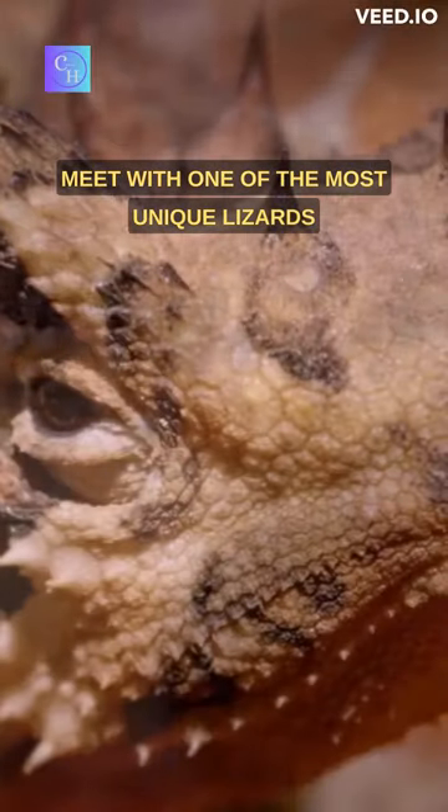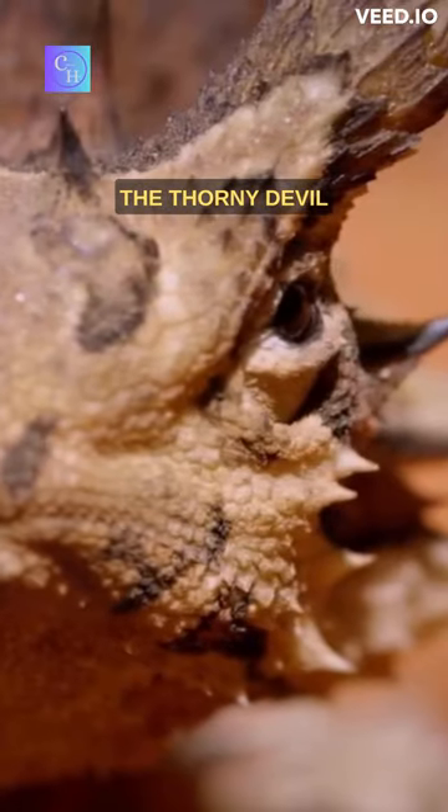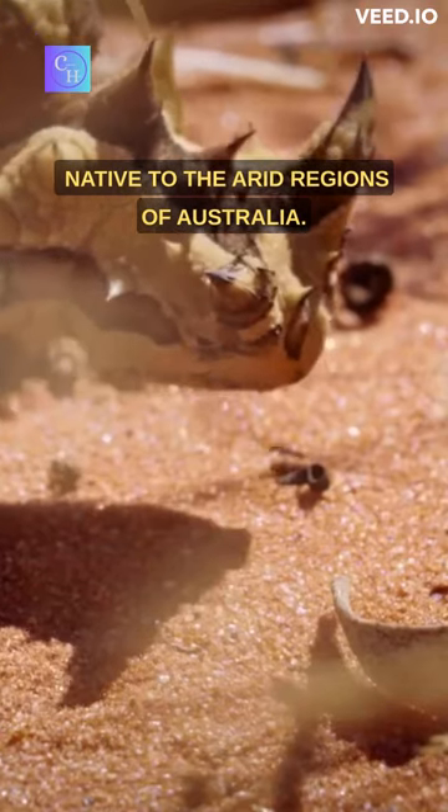Meet one of the most unique lizards: the Thorny Devil. Also known as the Thorny Dragon or Moloch, it is a unique lizard species native to the arid regions of Australia.